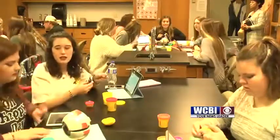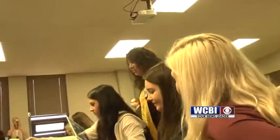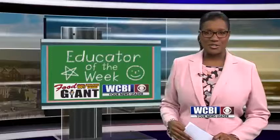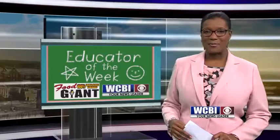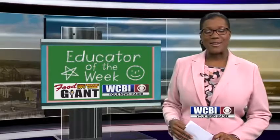If a student wants to use a personal iPad, they will be able to do that as well. The school has about 3,500 full-time students. A teacher in Sturgis struggles to find the words when our camera crew caught her off guard. WCBI's Renee Skinner has our Educator of the Week.